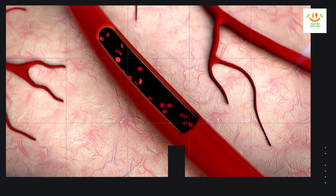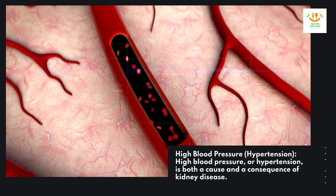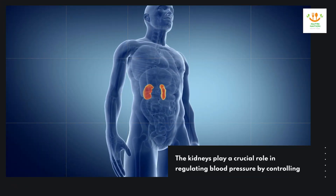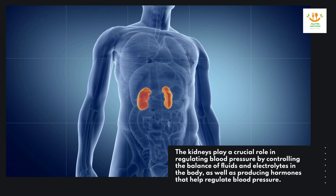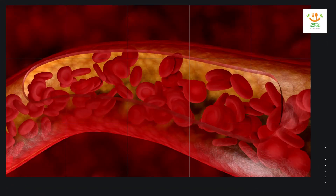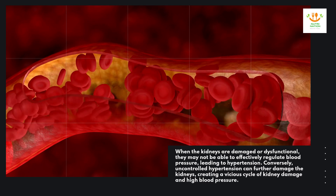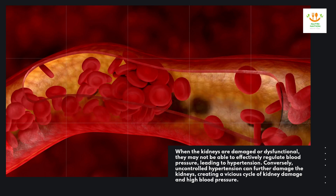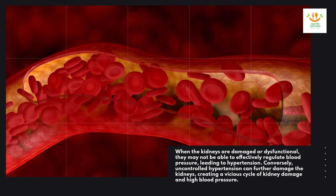High blood pressure or hypertension is both a cause and a consequence of kidney disease. The kidneys play a crucial role in regulating blood pressure by controlling the balance of fluids and electrolytes in the body, as well as producing hormones that help regulate blood pressure. When the kidneys are damaged or dysfunctional, they may not be able to effectively regulate blood pressure, leading to hypertension. Conversely, uncontrolled hypertension can further damage the kidneys, creating a vicious cycle of kidney damage and high blood pressure.